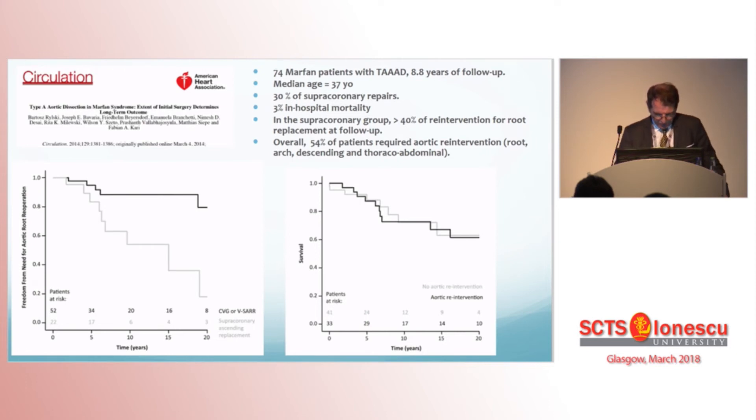This multicentric Fribourg and Philadelphia study from 2014 is very compelling. 74 Marfan patients with type A dissection were evaluated, with a striking median age of 37 years. They report 70% root replacement with excellent in-hospital mortality. Among the supracoronary group, 40% of patients will require a root replacement at 8 years. Overall, more than half of the study cohort required aortic re-intervention at 8 years, strongly favouring more aggressive strategies in Marfan patients.